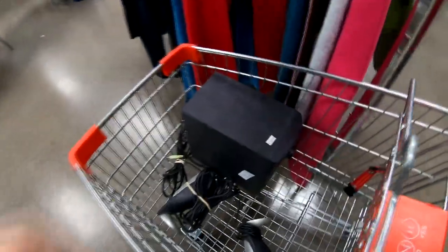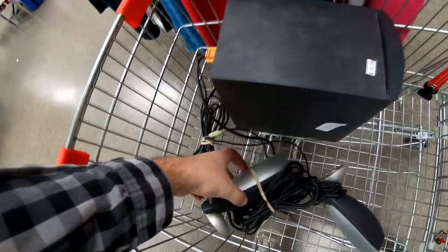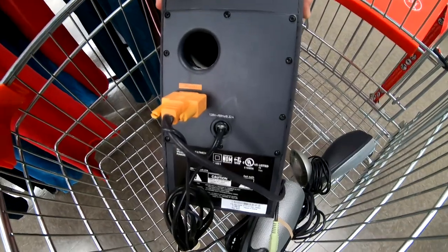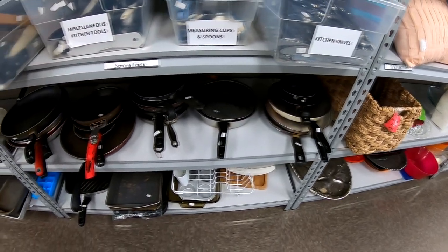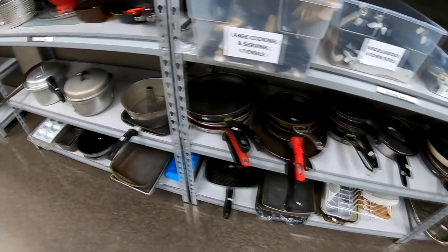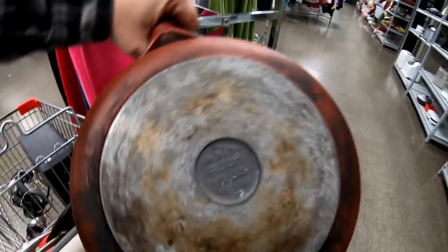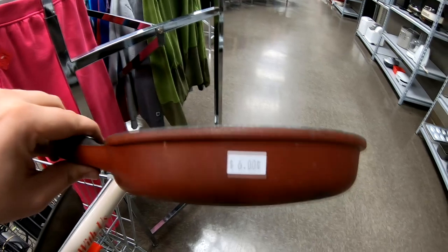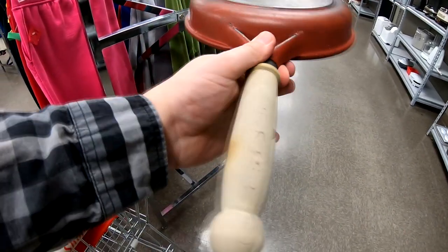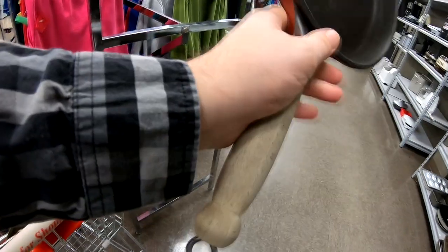On to another thrift store. Right away I found these Dell computer speakers — had the subwoofer with the tower speakers — asking ten dollars. Comps on eBay were around $40, so I picked them up. Shipping will probably be a little costly but there should still be plenty of meat on the bone. Next I was checking out the kitchenware and found this Rochcus pan — made in Italy — showing a good bit of wear, but comps on this exact pan were selling pre-owned for around $40, and this thrift store was asking six dollars.